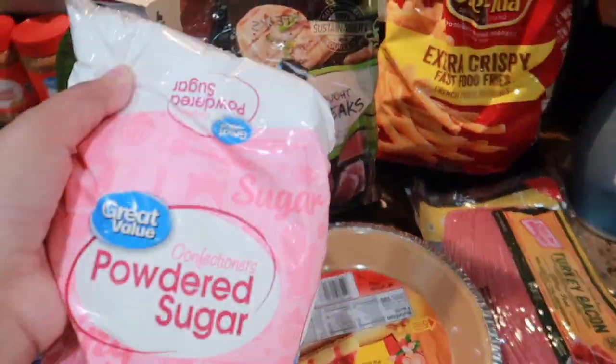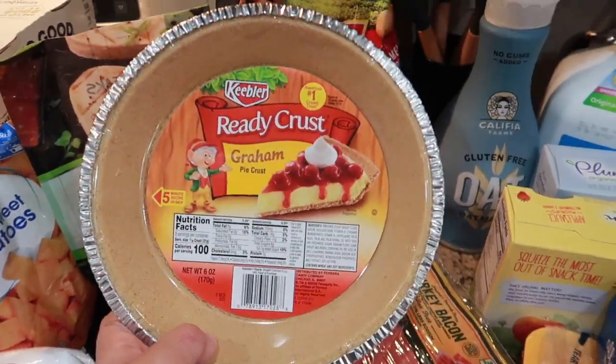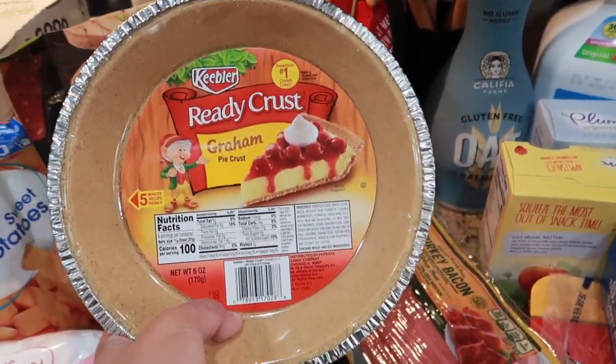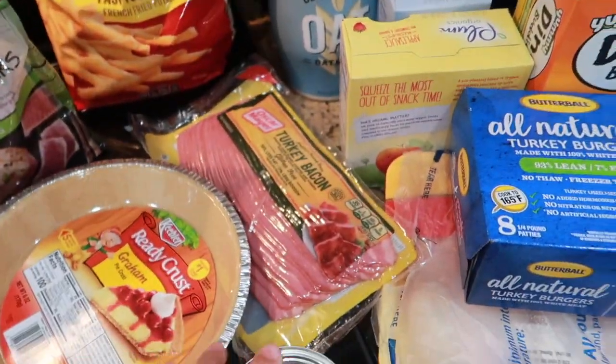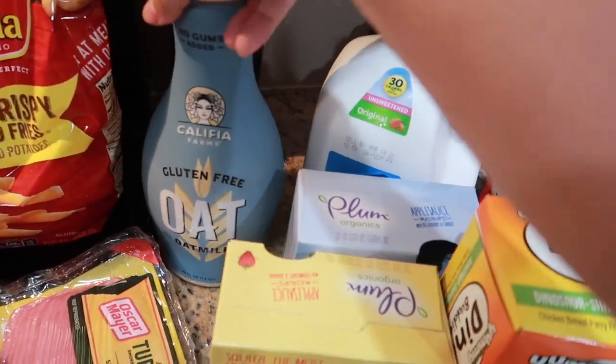I have some powdered sugar — also for a recipe, guys. And I have a pie crust, also for a recipe. Can you guess what I'm making? And then some condensed milk, which is also for the recipe.